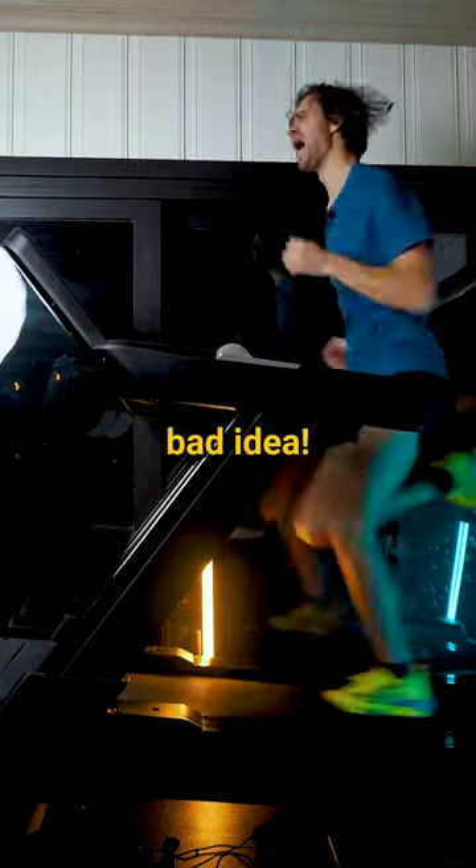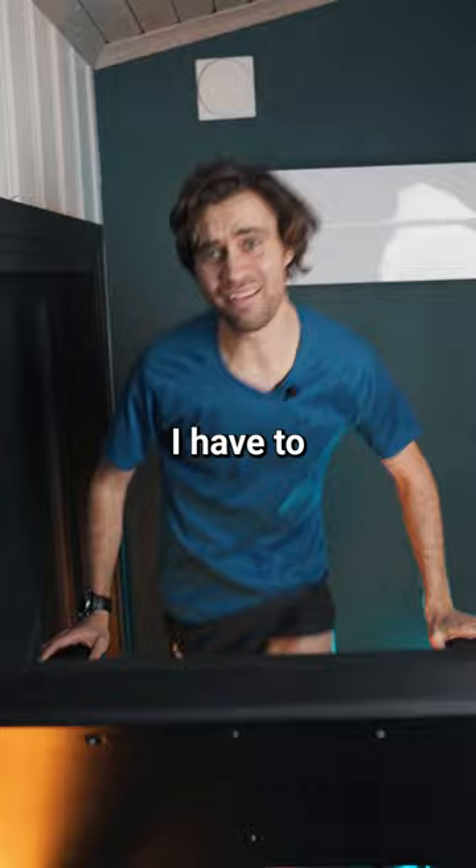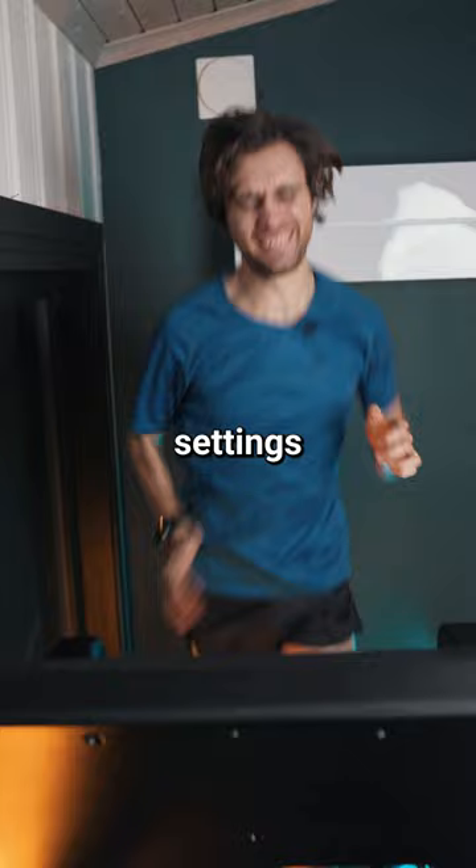This was a really bad idea. This treadmill has an incline that maxes out at 10% and a speed of 22 kilometers per hour. So I just have to figure out for how long I can stay on this treadmill on the maximum settings before it breaks me.